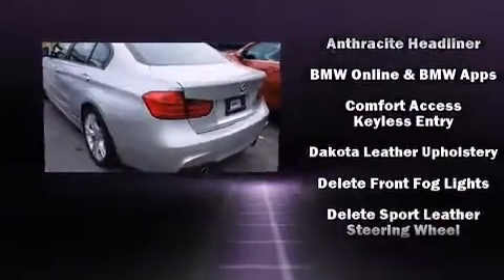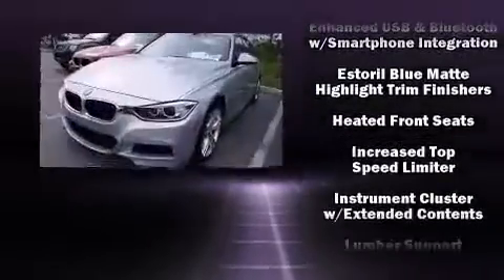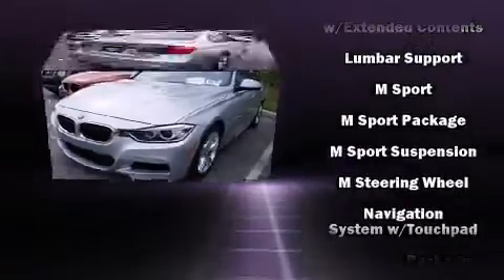BMW ensures the safety and security of its passengers with equipment such as front side-impact airbags, an emergency communication system, and four-wheel disc brakes with ABS.